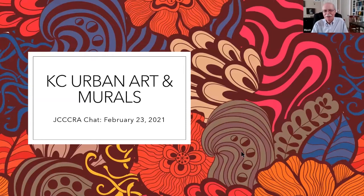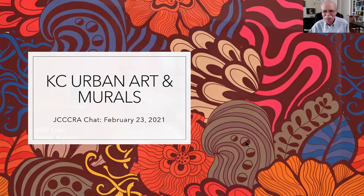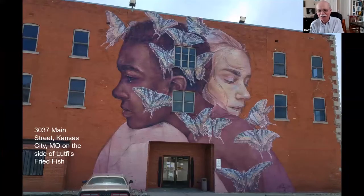Just to give you this nice introduction: Casey Urban Art and Murals, featuring Lori Vogelsberg and others. Yes, a couple others. It's all yours.